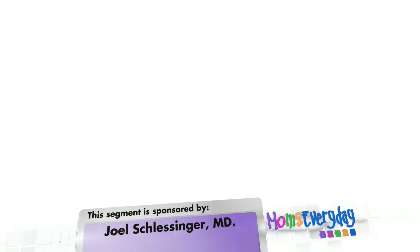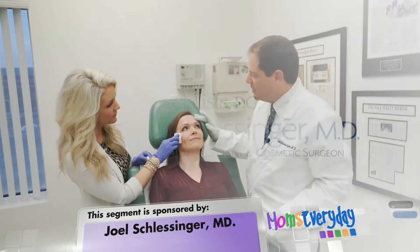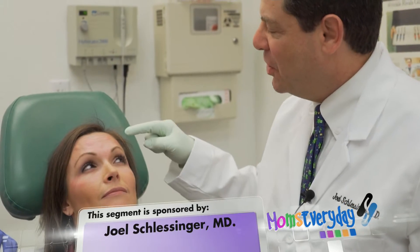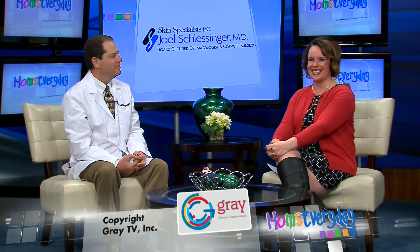And it lasts longer if done the right way as well. You've got the qualifications to do it, obviously — you're very well known here. So it can get rid of these little lines in my forehead. Well, not that you have any lines, Gina. But absolutely. We've done quite a bit of research on Botox and love to do it. Thank you so much, Doctor. Good to see you. And thanks for joining us for Moms Everyday.